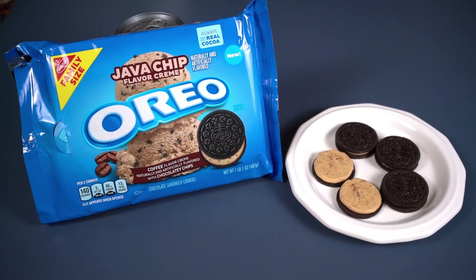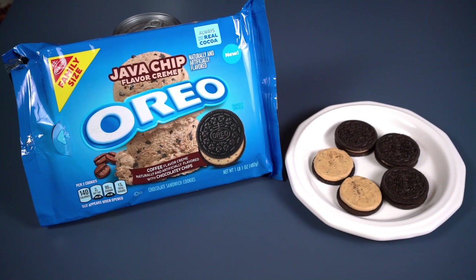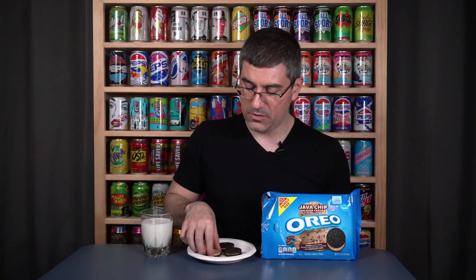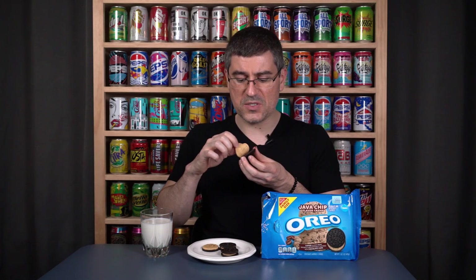Getting into the java chip cookies, we've got the regular Oreo cookie base with a coffee-flavored cream and chocolatey chips — not coffee grounds, chocolate chips, which I guess is where the 'chip' comes in. As usual in an Oreo review, you gotta try the cream by itself first, and this is really more like a double-stuffed cream. There's a lot of cream here.